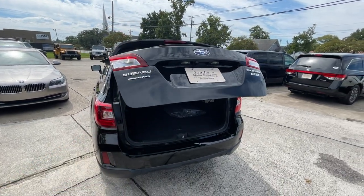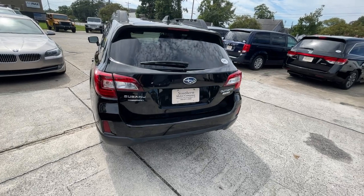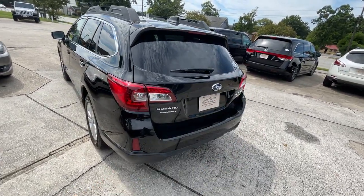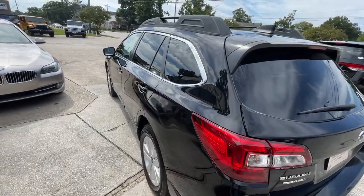You've got a power tailgate and a backup camera. You could even hook up a tow package back here if you wanted to strap bicycles on the rear or whatever you may need to do.